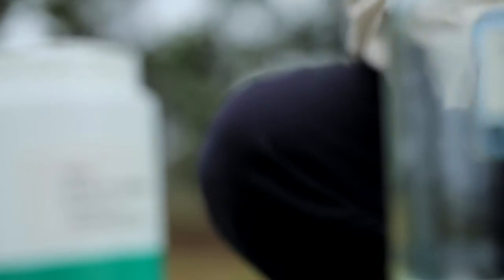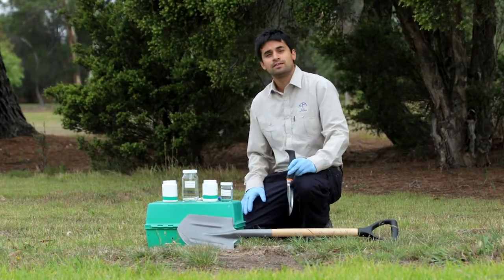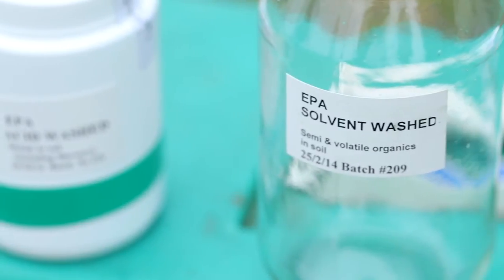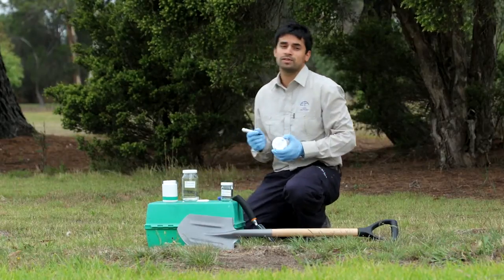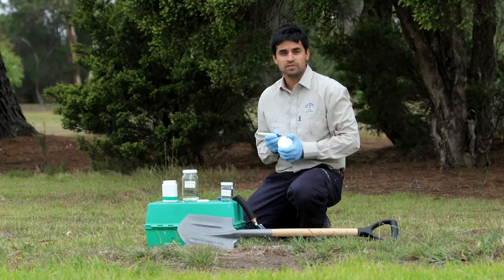To take a soil sample we'll be using a small spade, a trowel, and these containers which have been specially cleaned to ensure they're free of contamination. The other important thing we need to do is accurately label the jars. We need to put the date, the location, and the type of sample.